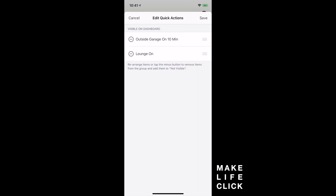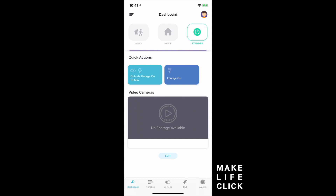I also have a quick action called 'lounge on' which turns some lights on in the lounge. I'm going to add that now by clicking the plus, and now I have two quick actions on the dashboard. I'll click save, and now you can see the quick actions — my understanding is that if I add more, we'll be able to swipe left and right. Quick actions are going to make a big difference because with Abode's automation engine you can create an unlimited number of variations and scenarios tailored to your specific needs.